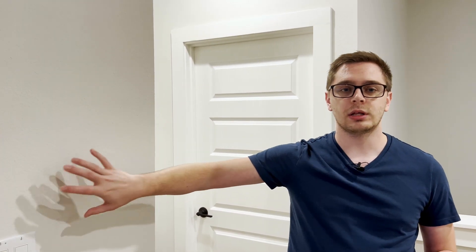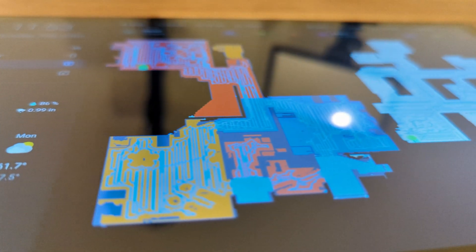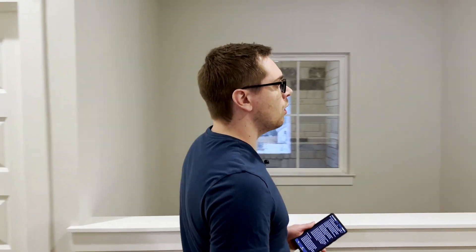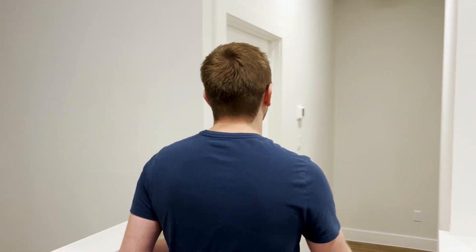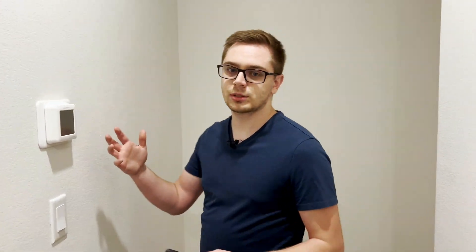As we exit the upstairs media room, there's a tablet going on the wall right here — just like the one downstairs — with PoE wiring behind the wall to keep it charged. We'll cover how to set up a dashboard and wall-mount a tablet in a future video. Just before the office we also pass the upstairs thermostat, which we'll use to keep things nice and warm or cool.